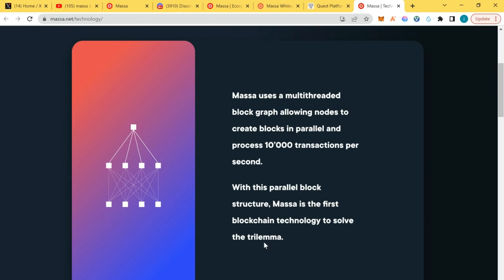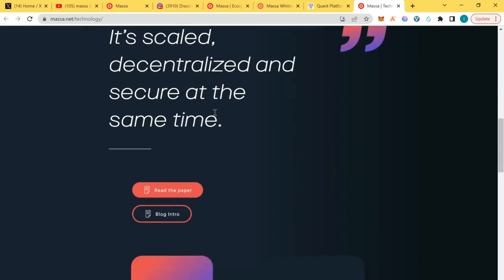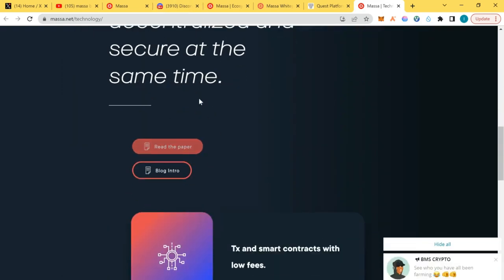The trilemma issue involves being decentralized — which means you cannot change, stop, or pause the blockchain — that's pure decentralization. When it comes to scaling, transactions happen at over 10,000 transactions per second, which means this blockchain is really performing. I'm going to go to the white paper now.